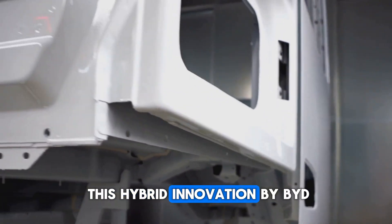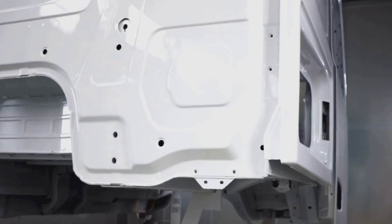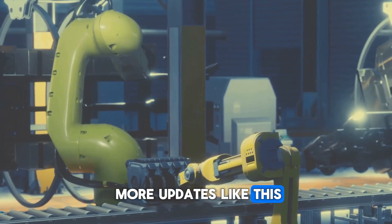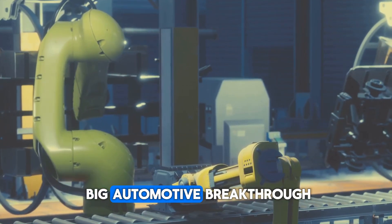If you believe this hybrid innovation by BYD is going to shake up the auto industry in the coming years, make sure to subscribe to the channel for more updates like this, and don't forget to hit the bell icon so you never miss out on the next big automotive breakthrough.